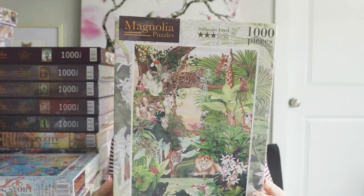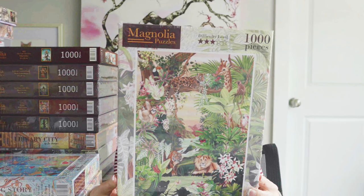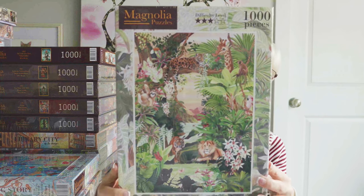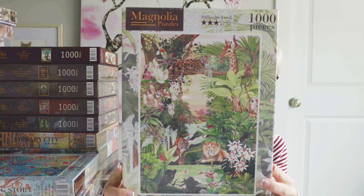Now, the next lot of puzzles are all from the Rose Willie website because they carried Magnolia and Yaz puzzles. I lost my mind once I saw some of these Magnolia puzzles and I purchased a lot of them. This first one is called Jungle Oasis — the artist is Sassy Ray, and this is a thousand pieces. The imagery was really something. I loved it, so I put it in my cart.